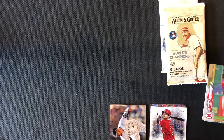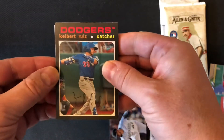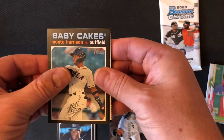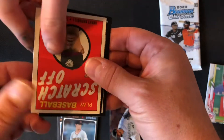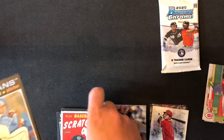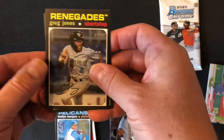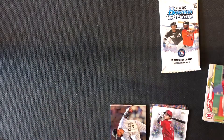Zach is now opening our Heritage Minor League. We still have one more hit left in this box — we'll see if it's here or not. We've got a Keibert Ruiz, Estevan Floreal, Monte Harrison. Cole Wynn. This is a scratch-off game card — you can get lucky and get an autograph, but that's really rare. We've got a Braylin Marquez. Greg Jones. And a Jose Garcia of the Tortugas. No big ones there today.